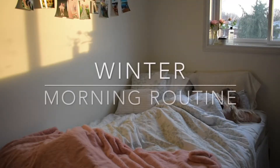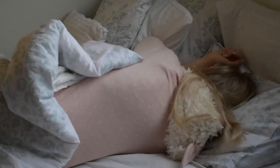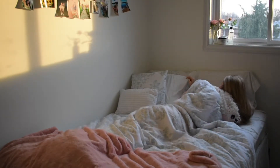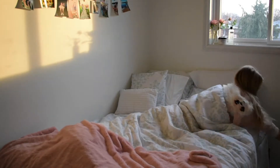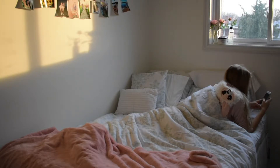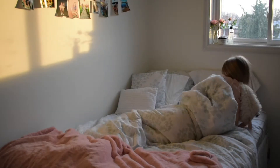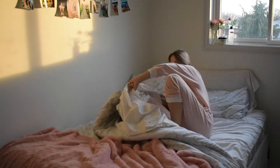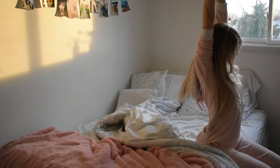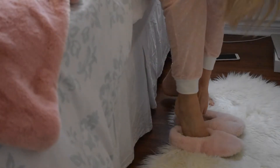In this video I actually woke up around 8:30. I'll scroll my phone a little bit, check something, put it down, and then get on up. These slippers are so fuzzy and cute and they're from Target, by the way.